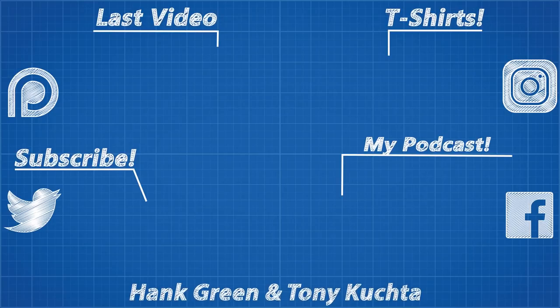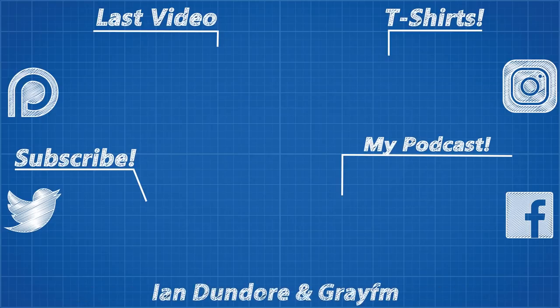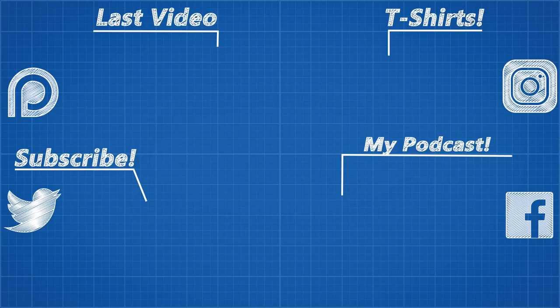As usual, thank you for watching and thank you to all my Patreon supporters for helping this channel exist. If you'd like to see more from me or more content from Real Engineering, like sneak peeks for upcoming videos, check out the links for my Instagram, Twitter and Facebook accounts in the description.